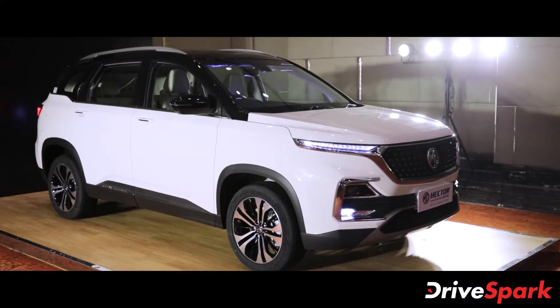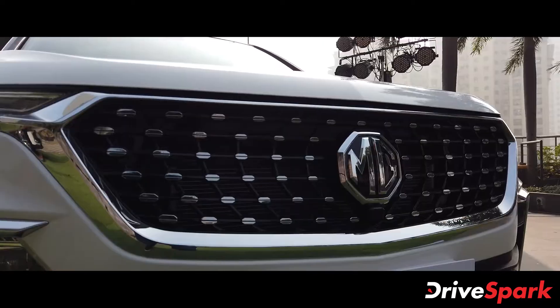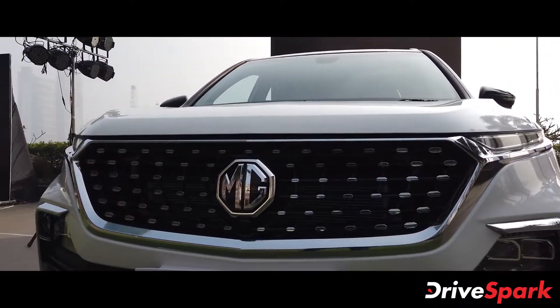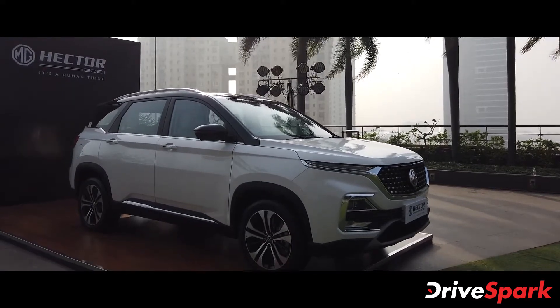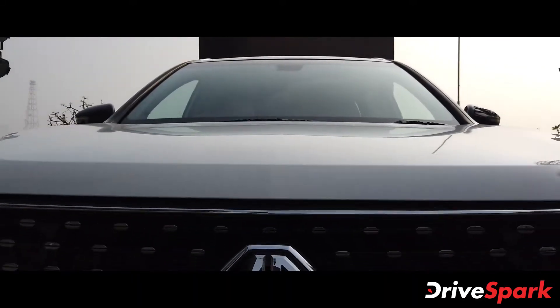The Hector SUV was MG Motor's first product to go on sale in the Indian market back in 2019. The five-seater offering was positioned in the midsize SUV segment and became an immediate success for the brand in the country. Now just 18 months later, MG Motor has introduced the new facelift version of their popular five-seater SUV in the Indian market.